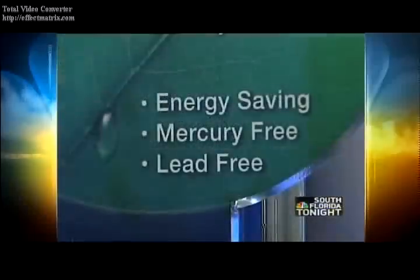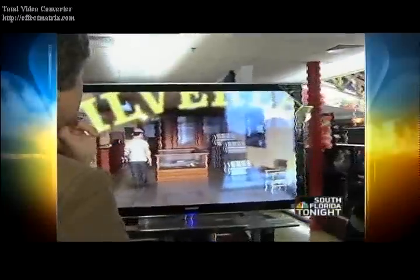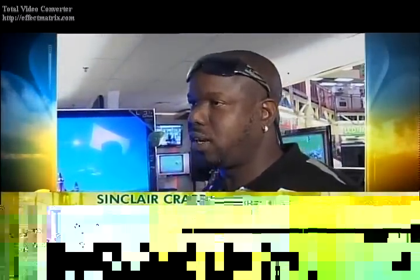The eco-friendly aspects? Samsung says it uses 40% less electricity than other plasma and LCD big screens. Sinclair Crabb just bought one because of that. That's right. And where I come from in the Virgin Islands, the electricity bill is very high.